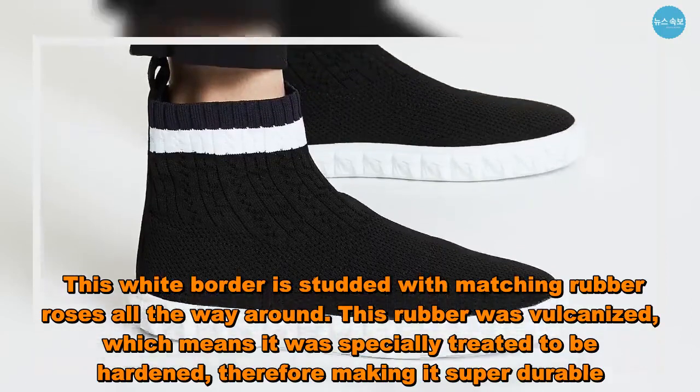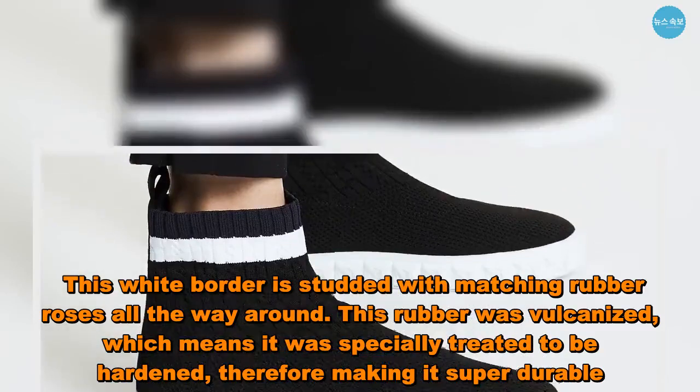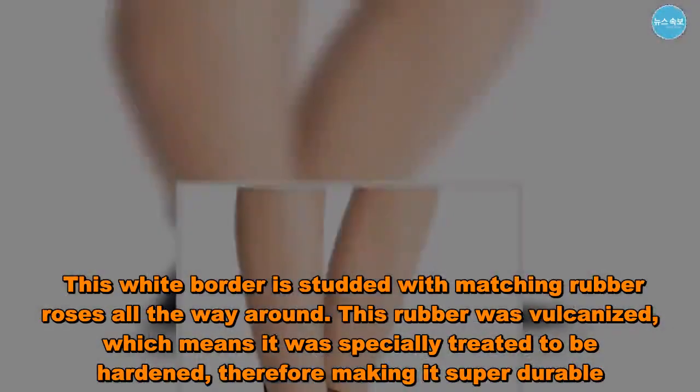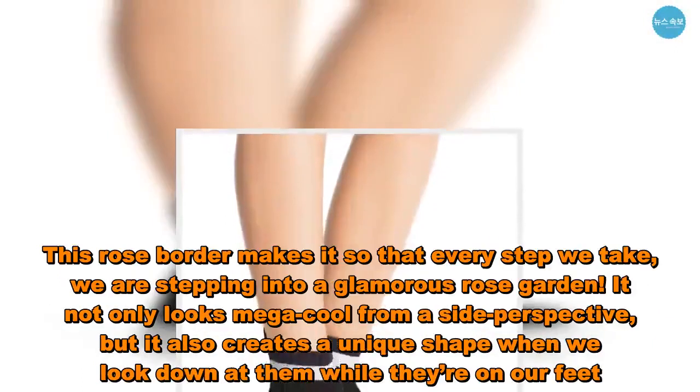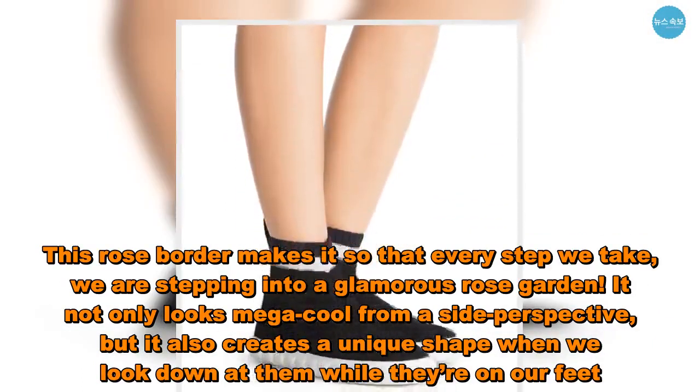This white border is studded with matching rubber roses all the way around. This rubber was vulcanized, which means it was specially treated to be hardened, therefore making it super durable. This rose border makes it so that every step we take, we are stepping into a glamorous rose garden.